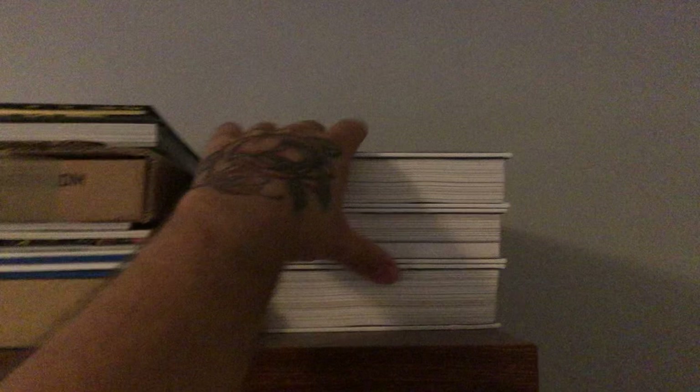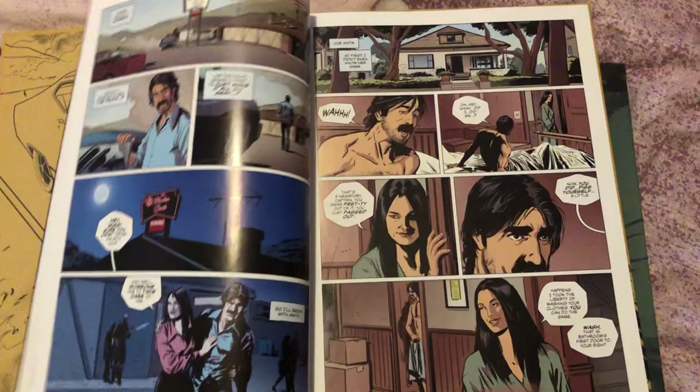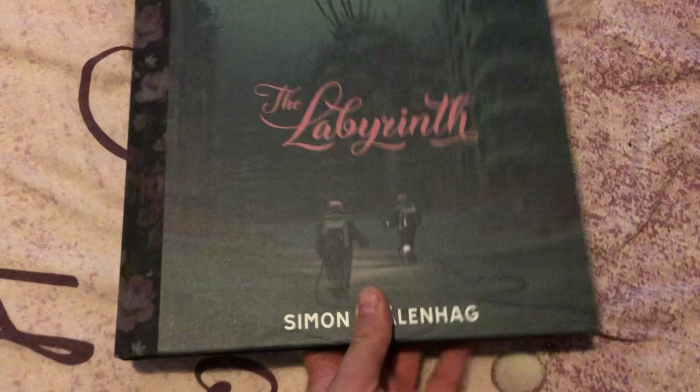On top here I have these library editions of the Goon — three volumes. Those I want to sell them, I don't like them. And here are books that don't fit anywhere because they're like out of size and way too big. You got Blacking Out, the Kickstarter — such an awesome book. Another Kickstarter book, way super big — The Labyrinth. Beautiful art prints. I'm a huge fan of Kickstarters.